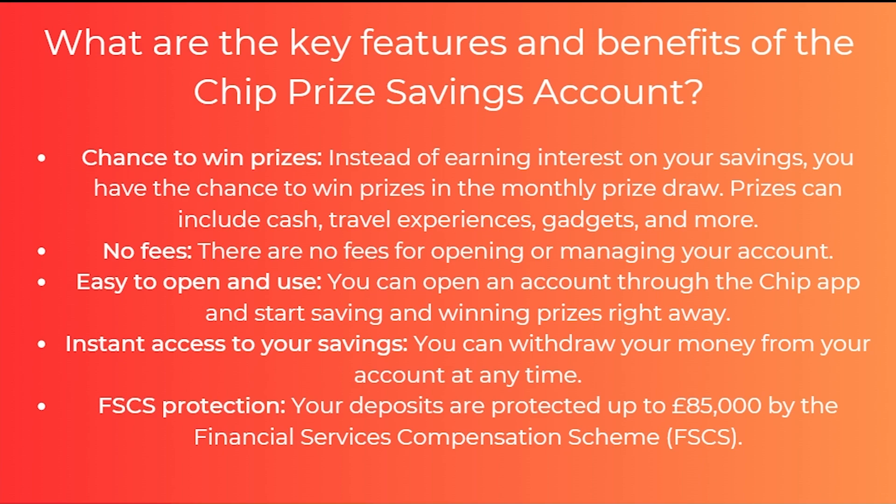So what are the key features and benefits of the chip prize savings account? The first one is the chance to win prizes — instead of earning interest on your savings you have the chance to win prizes in the monthly prize draw. There are also absolutely no fees for opening or managing your account. It's also easy to use and open through the chip app, and you can start saving and winning prizes straight away. You also have instant access to your savings and can withdraw your money at any time. Finally, there's also FSCS protection, meaning your deposits are protected up to £85,000 by the Financial Services Compensation Scheme.